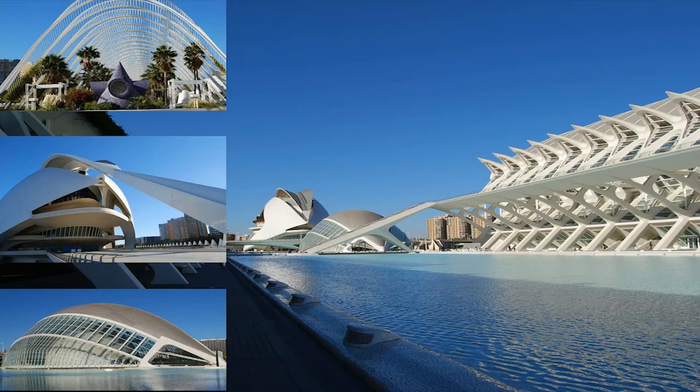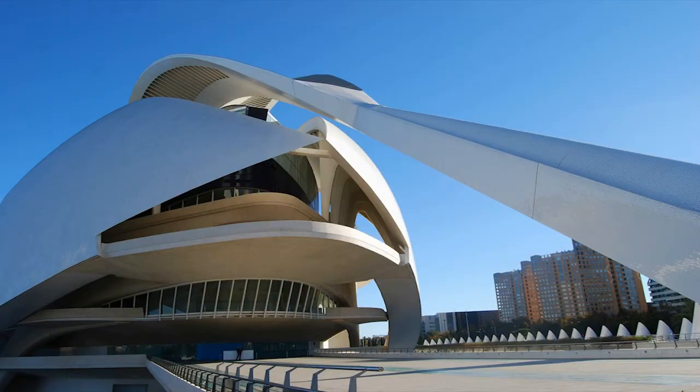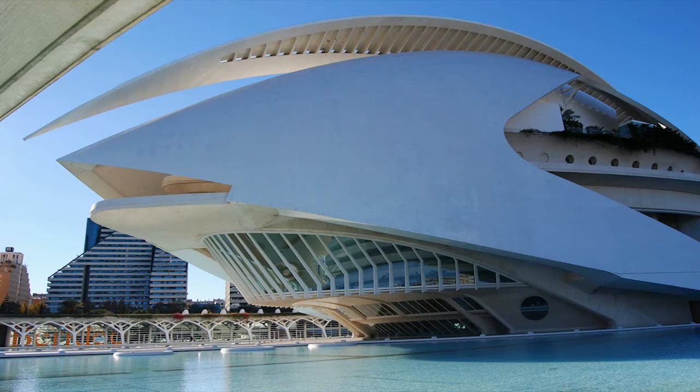The City of Arts and Sciences, a former industrial area, is today a symbol of the city for its innovative design.